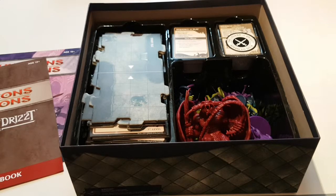Thank you for watching, guys. I hope this has inspired some of you and answered the question of should you get the Dungeons & Dragons board game. Have a great day.